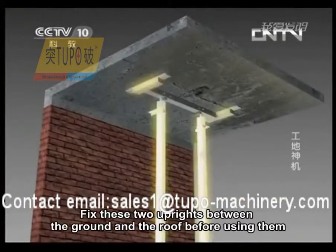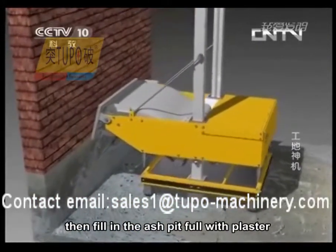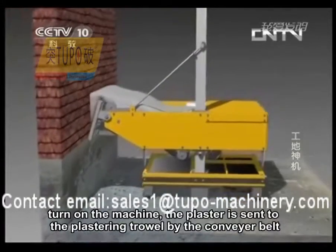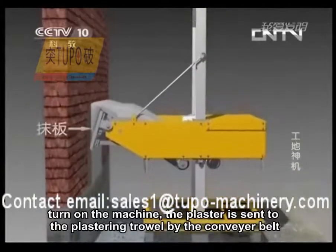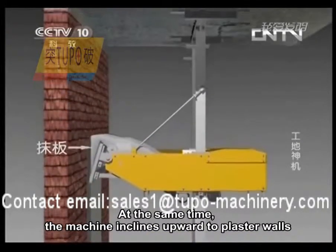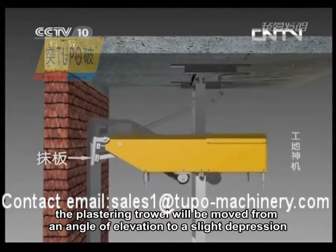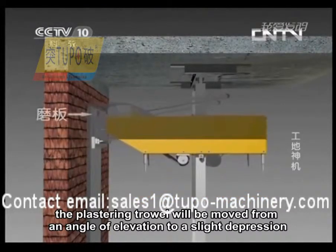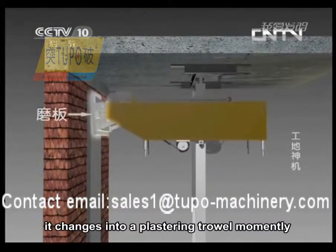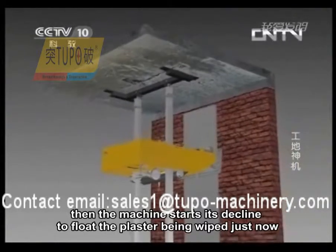Fix the two uprights between the ground and the roof before using them, then fill the ash pit with plaster. Turn on the machine. The plaster is sent to the plastering trowel by the conveyor belt, and the machine inclines upward to plaster the walls. When the machine comes close to the roof, the plastering trowel moves from an angle of elevation to a slight angle of depression, changing into a floating trowel. Then the machine starts its descent to smooth the plaster just applied, and a wall section is completed.